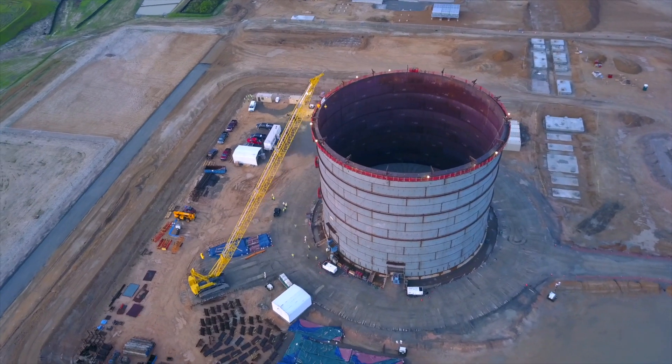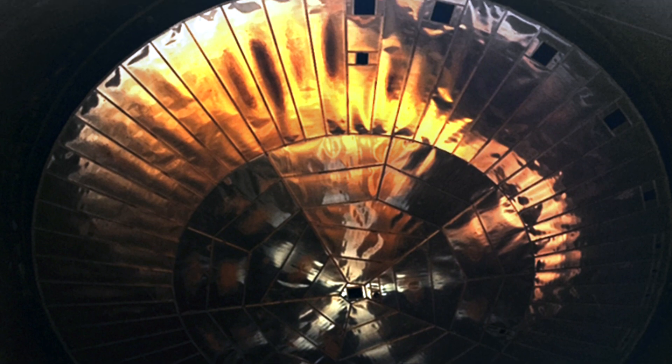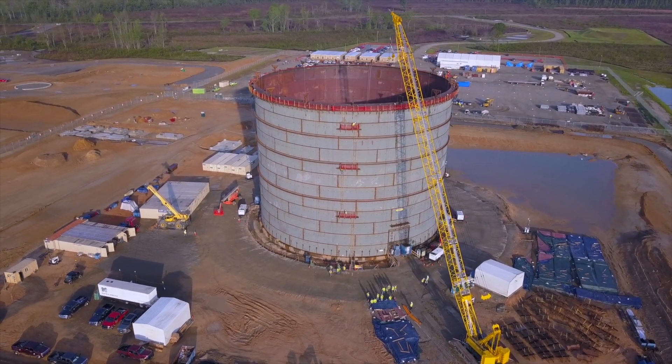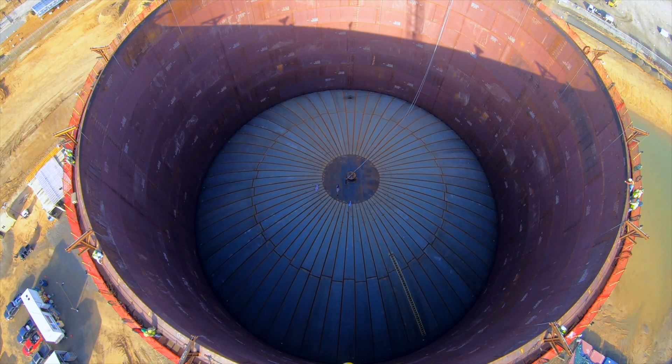The outer tank roof is fabricated at the ground level inside the outer tank ring, and then the inner tank roof is fabricated and suspended — attached to the outer tank roof — and then the two of them are lifted at the same time. Air is pushed into the outer tank and lifts the roof and inner tank roof up approximately 118 feet. The roof weighs approximately 410,000 pounds.